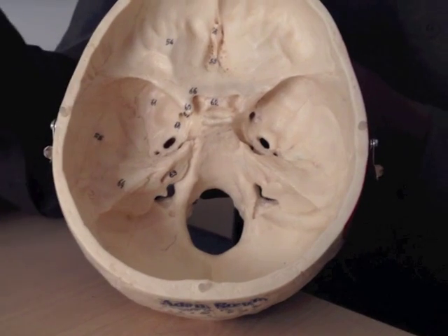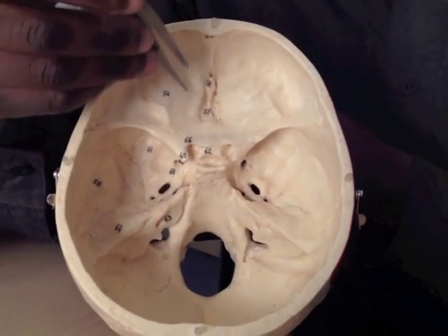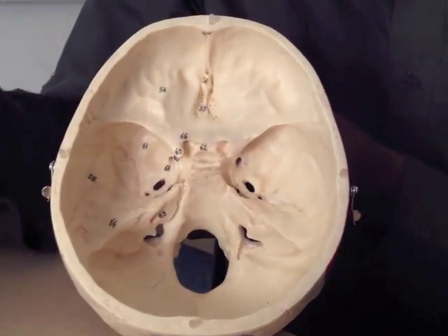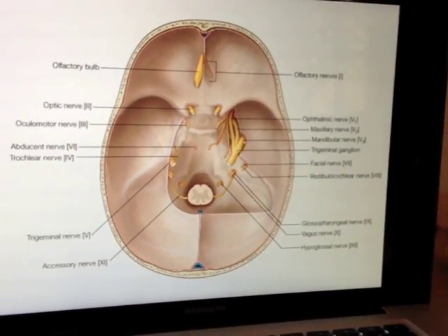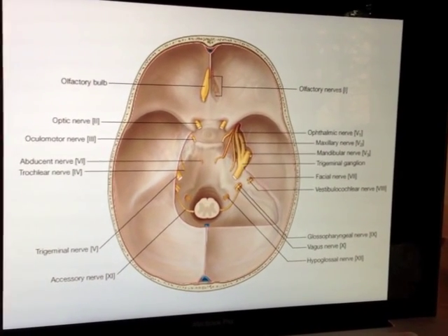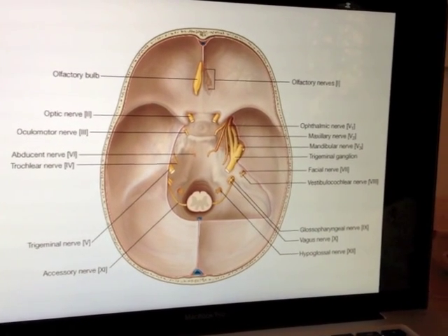You may remember when I went through in my earlier video, I mentioned all the different things that go through all of these tiny holes. If we now look at the slides, this is a picture showing us some of the structures going through the holes, which are the cranial nerves.